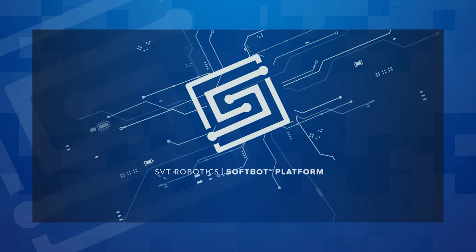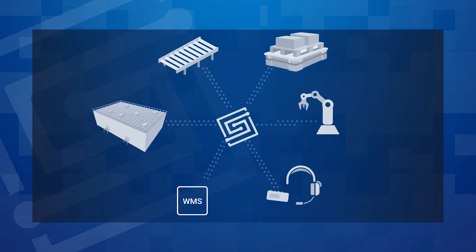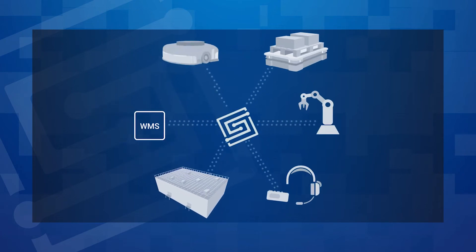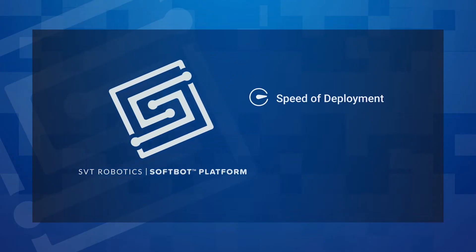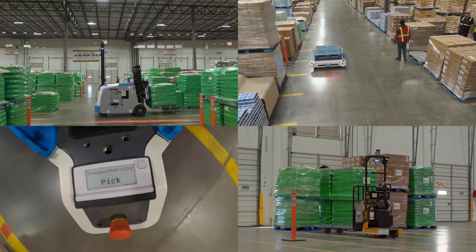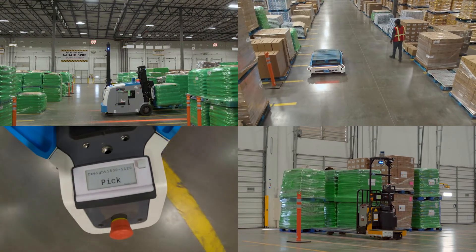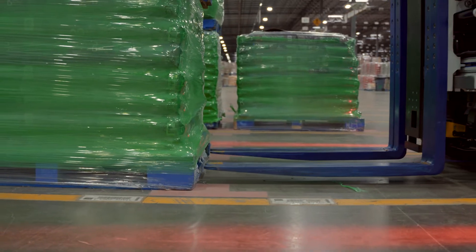Building on that foundation, CJ Logistics utilizes a multi-robot orchestration platform to enable the integration of robotics and automation. The platform integrates the enterprise WMS software with various automation, robot, IoT and productivity tools, allowing the various technologies to work in concert. Utilizing the SVT Robotics platform, we're able to integrate multiple technologies together. Solutions can be integrated in weeks rather than months and years.